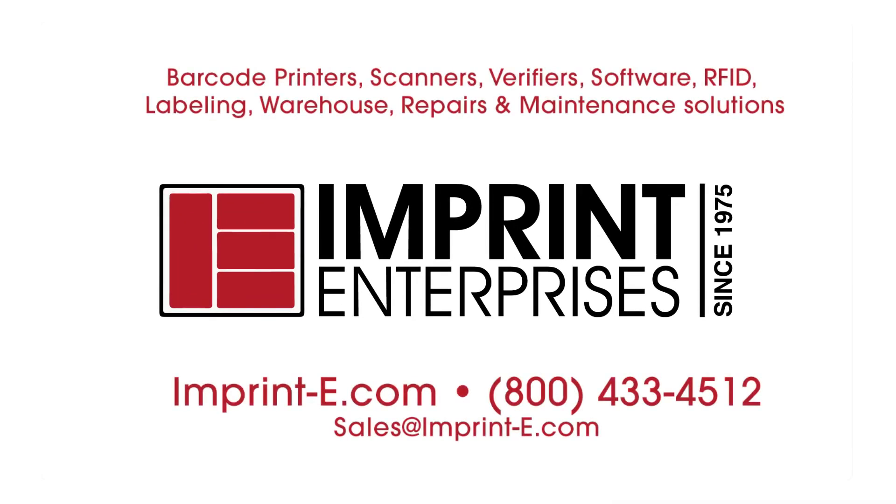You can find out more about how Imprint Enterprises can help you at our website, imprint-e.com, or you can call us at 800-433-4512 or email us at sales@imprint-e.com.